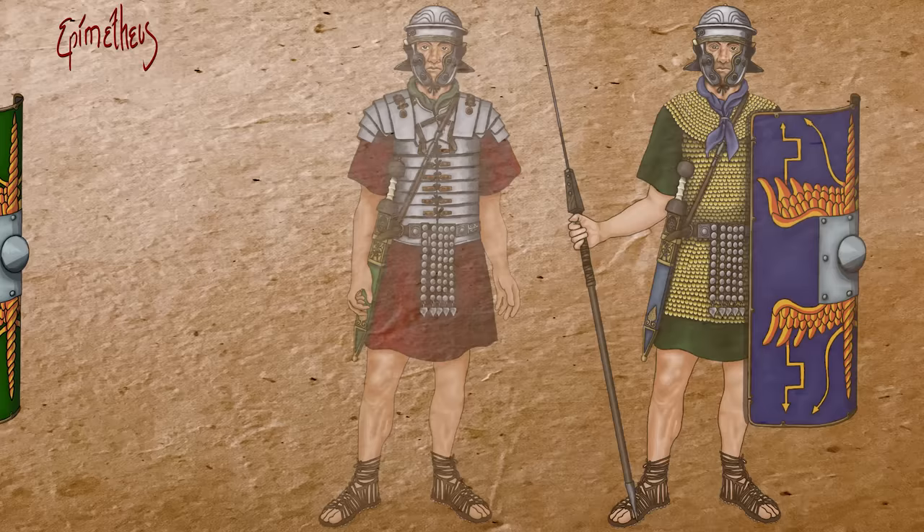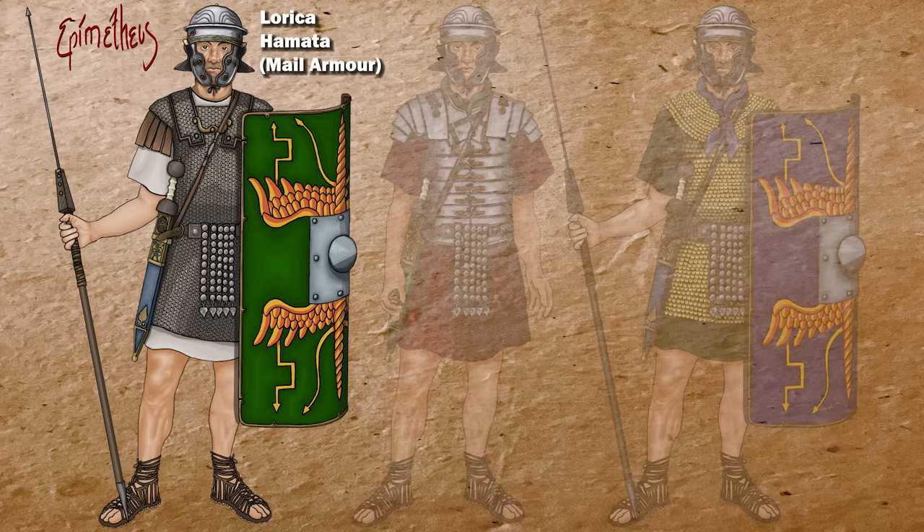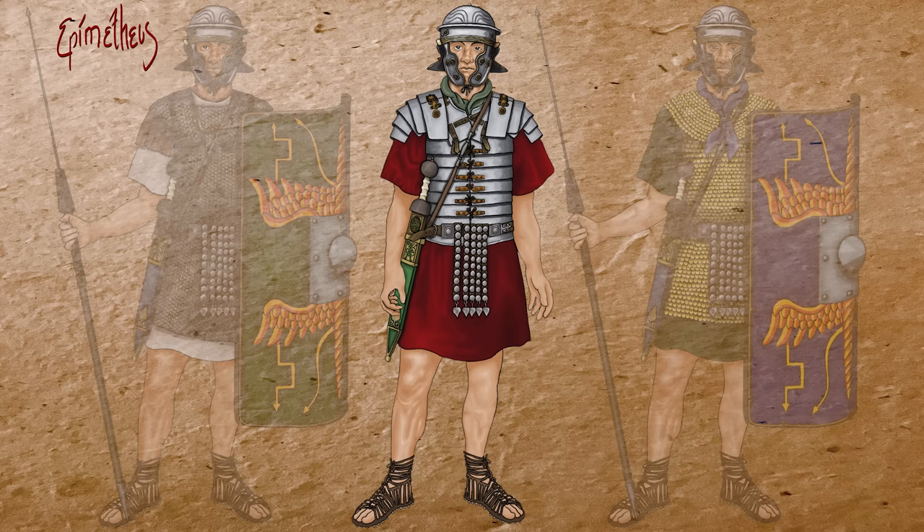The Romans adopted chainmail from the Celts and modified it to contain riveted rings, which increased its strength. Lorica Hamata allowed the greatest flexibility of movement, but was the heaviest of the three and extremely labor-intensive to create. Segmented armor was quicker to manufacture, provided the greatest level of protection, and was significantly lighter than mail. On the downside, it was much more costly and time-consuming to maintain and repair when put to heavy use.